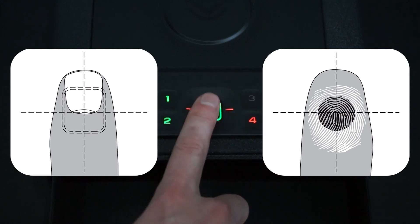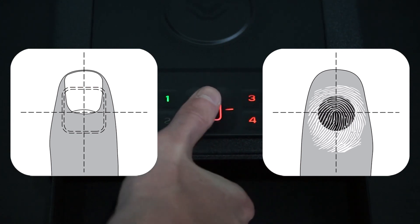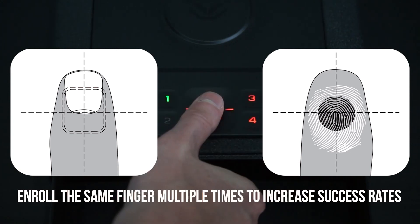Enrolling prints is simple. Rotate your finger slightly between registration scans to build the safe's data for your finger for instant access. And if needed, enroll the same finger more than once.